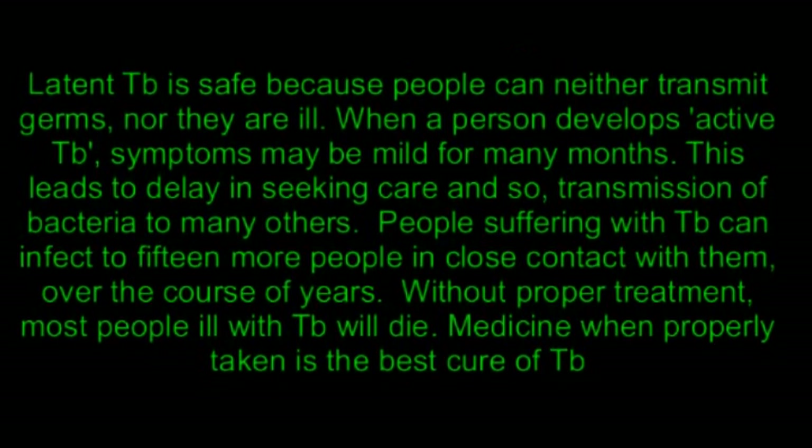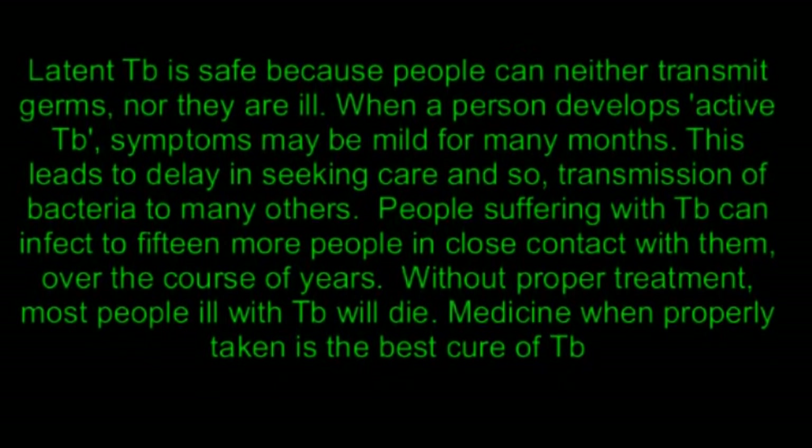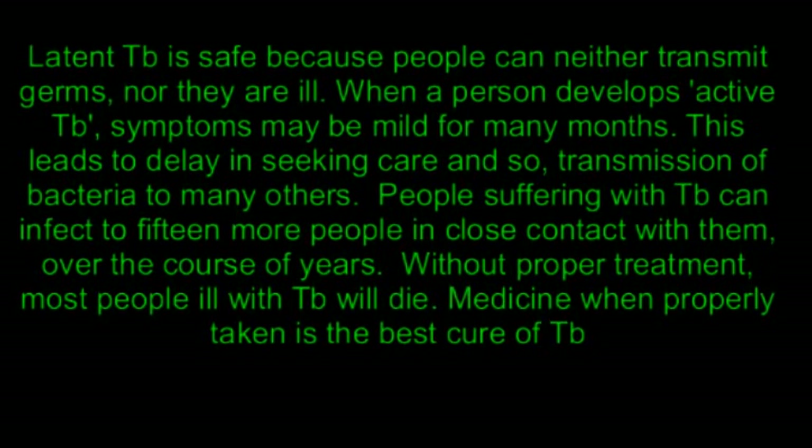Without proper treatment, most people ill with TB will die. Medicine, when properly taken, is the best cure for TB.